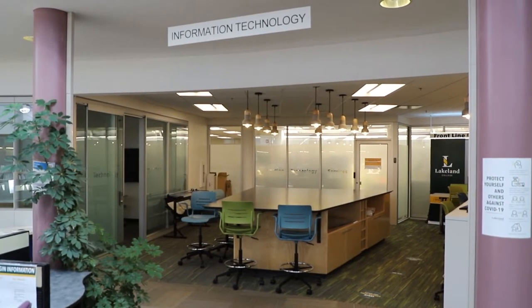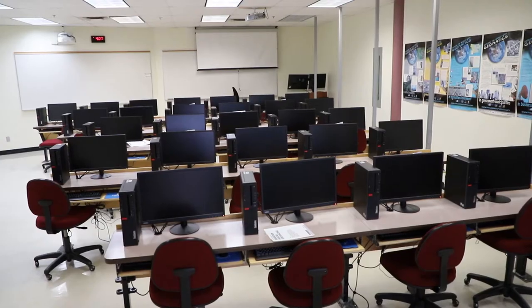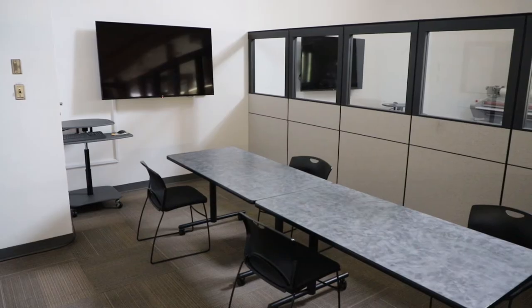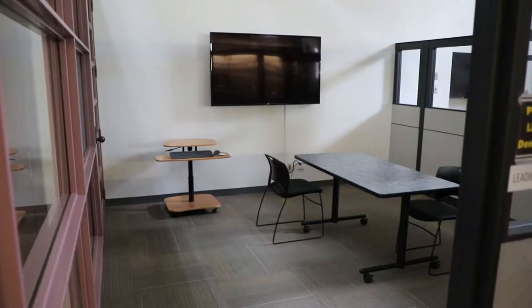Our information technology site will also assist you with any of your Wi-Fi, login, and password needs. We have computer labs here for you, so if you don't have a laptop or you need to get out of dorms for a bit, you can come to our computer labs and utilize those. There are also several different breakout session rooms where you can get into your groups, practice presentations, and go over any study materials you might need.